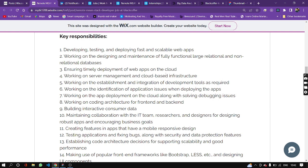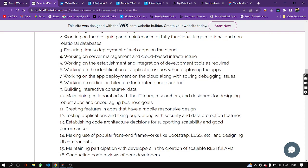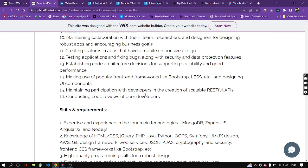Server management and cloud-based infrastructures, establishing and integration of development tools, and identification of application issues. There are a lot of responsibilities.